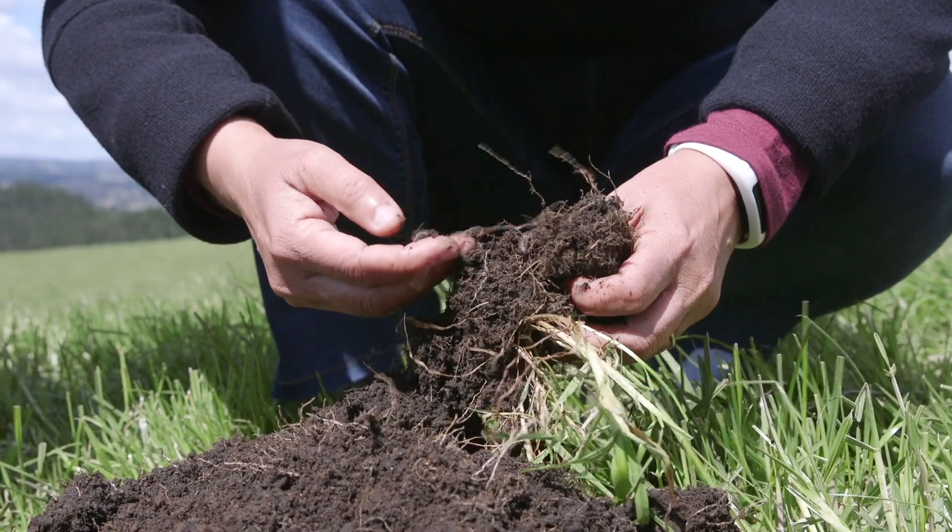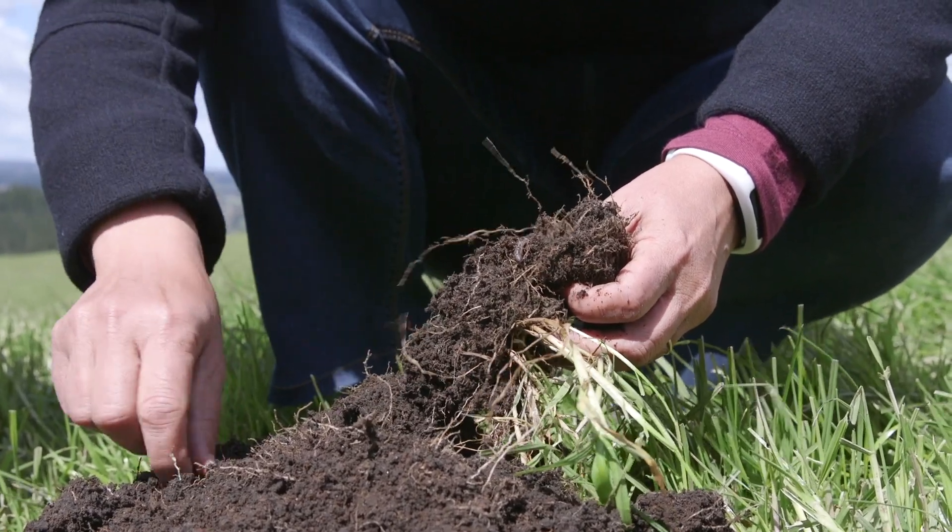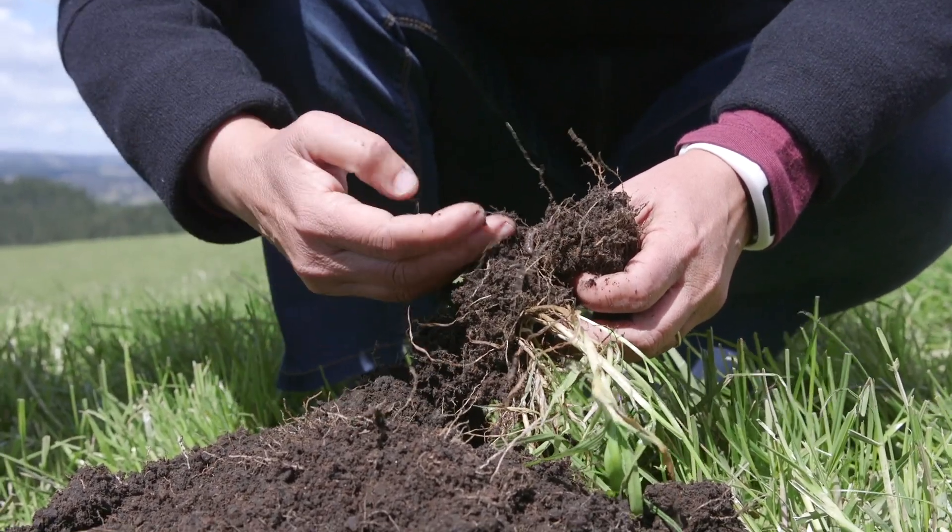In addition to looking at how deferred grazing is impacting the amount of feed and the vigour of the ryegrass, we want to know the impact on the soil. We're working with Karen Muller from Plant and Food Research, who is doing a lot of soil measurements, and the results she has to date are very promising.